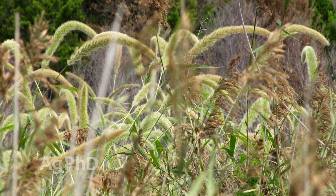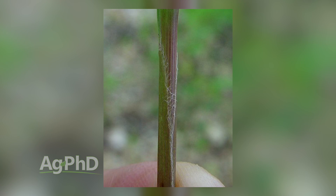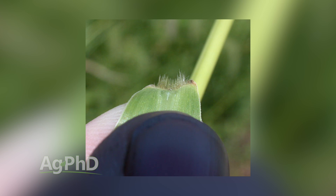When you're trying to identify giant foxtail, it's got a hairy ligule like the other pigeon grass species — green foxtail and yellow foxtail. The difference is I would call giant foxtail the hairy foxtail. There's hair all over this thing — leaf, stem, you name it — so if you see that, you're looking at giant foxtail.